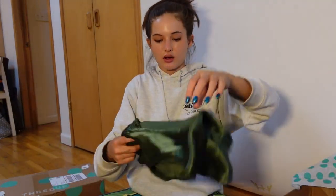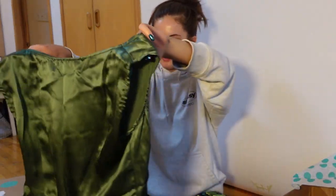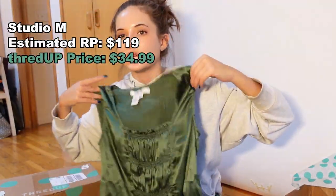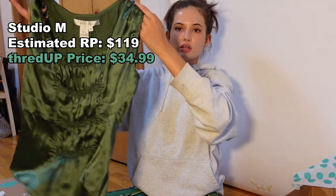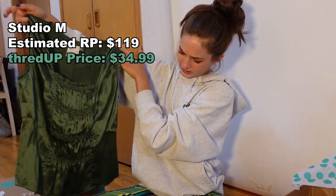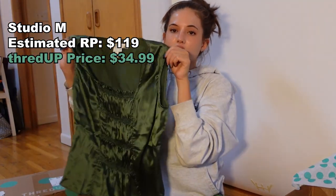Moving on, I also got this top — it's like this satiny vibe green. Kind of hard to see. It's kind of like a peasant's milkmaid vibe, Victorian style top. I'm going to figure out how to style this but I love the color.